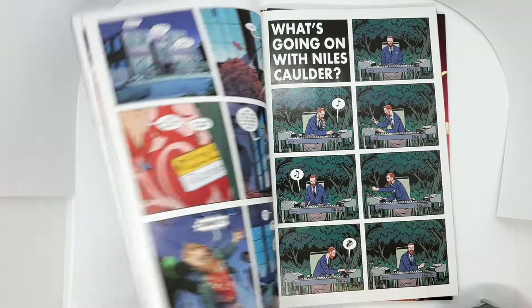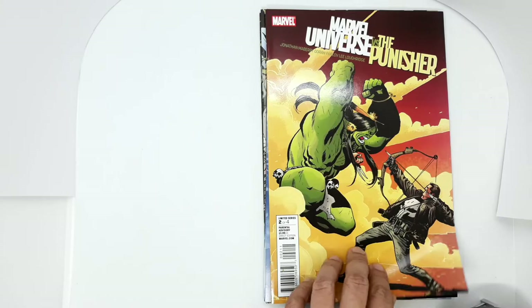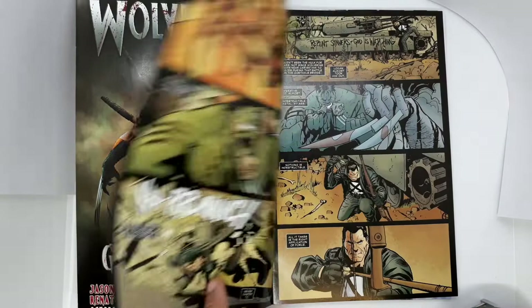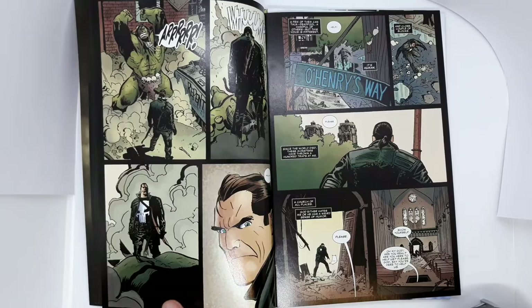Next we have Marvel Universe vs. The Punisher number 2. Originally I had no plans of picking this up because I don't have the first issue. But because the interior art is done by one of my favorite Punisher artists, Goran Parlov, I told myself I had to pick this up and just cross my fingers. Hopefully I'll find more back issues so I can complete this series.